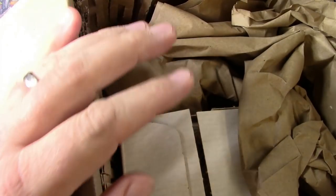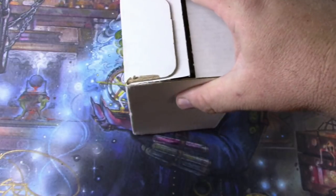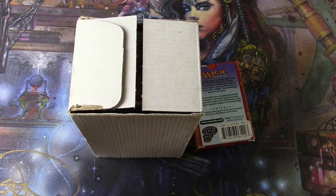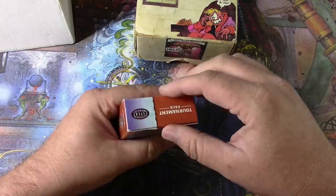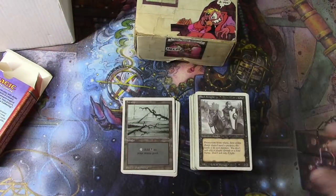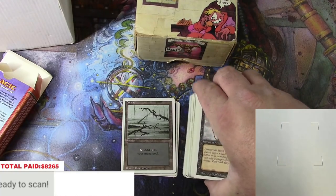There's an invoice, some packing, and a couple of little boxes. The scanner reads a total of eighty-two sixty-five, so I've got a long way to go and a short time to get there. Let's hope there's better than a Black Knight in here.